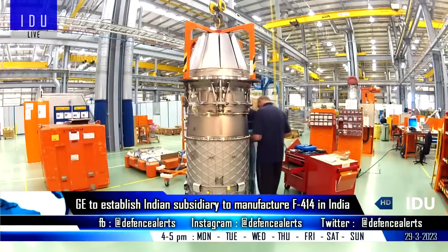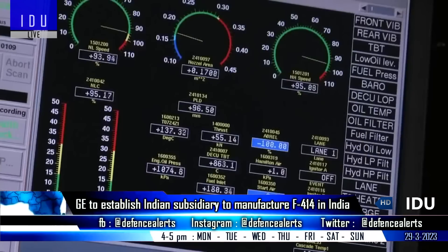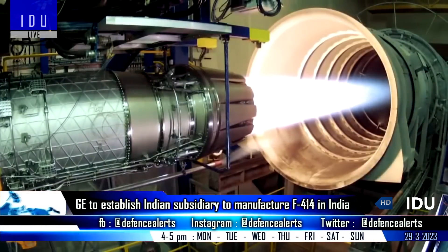It is unclear whether General Electric will have a 100% Indian-owned subsidiary or a 51% owned joint venture to manufacture these engines in the country.